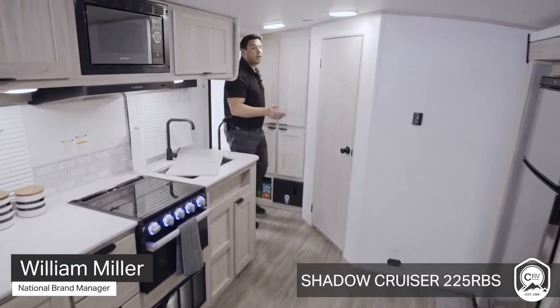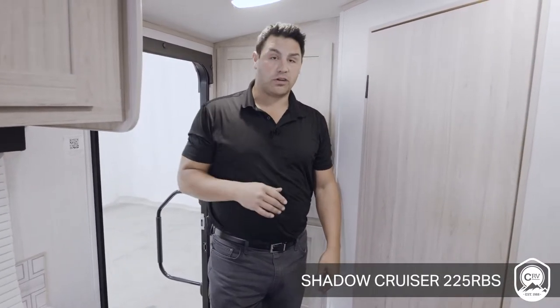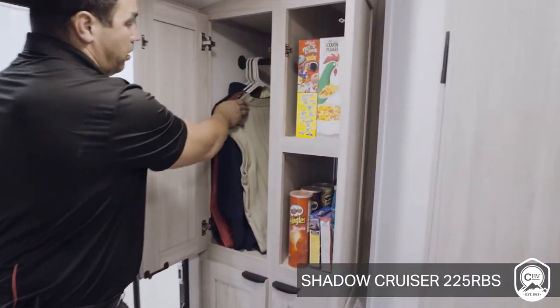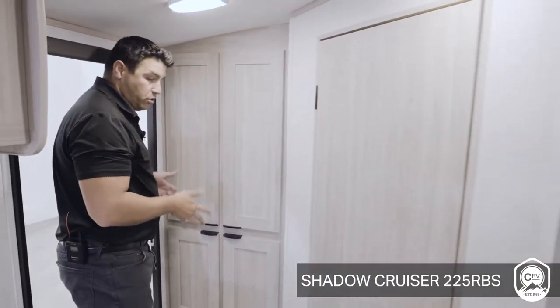Coming in to the all-new 225RBS floor plan is easy thanks to a 30-inch wide entry door that's standard from Cruiser RV. As soon as you walk in, you have a lot of utility and storage. You can utilize this for your coats, your jackets, your pantry — you have the freedom to choose how you want to utilize the storage as soon as you walk in.